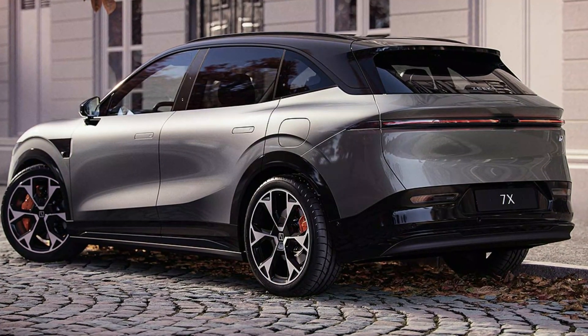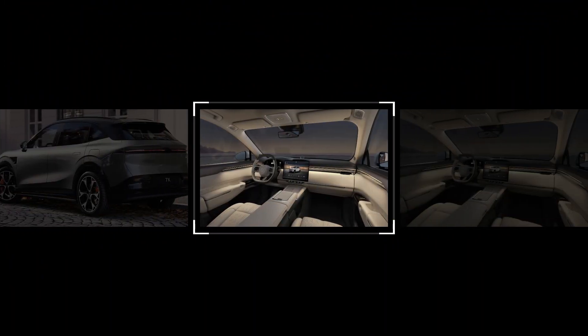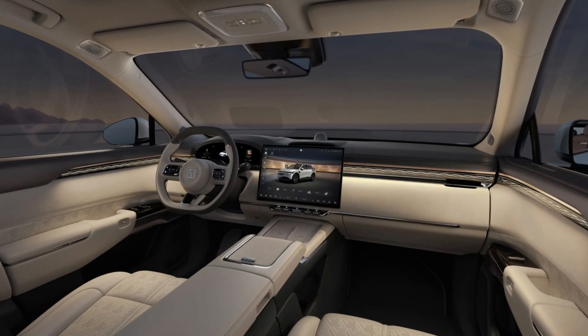The vehicle also comes with a driver performance monitor and fatigue driving reminder, ensuring you stay alert and focused on the road. Parking is made effortless with front and rear sensors, a 360-degree camera, and full automatic park assist.